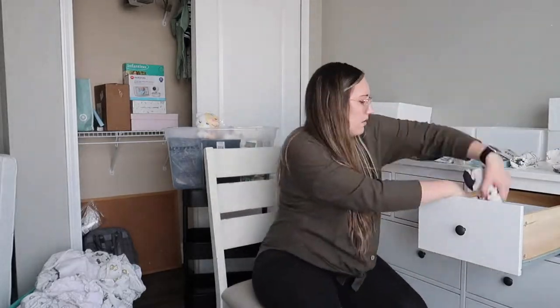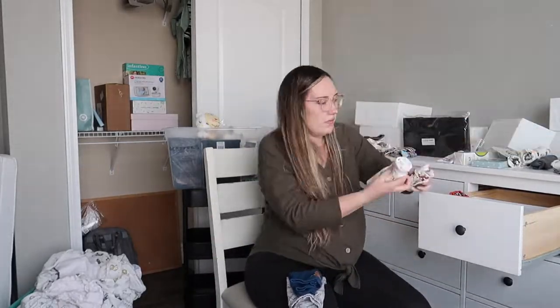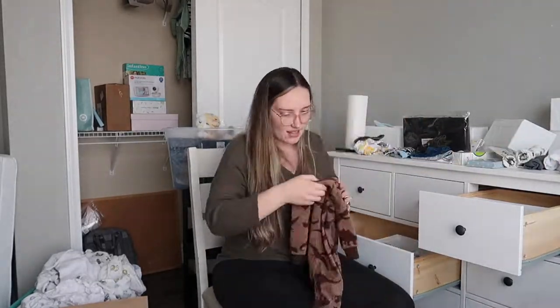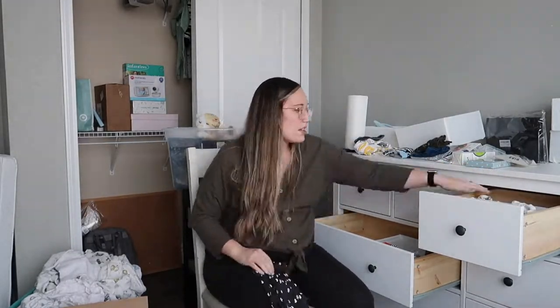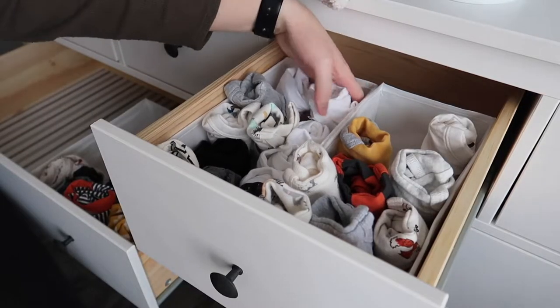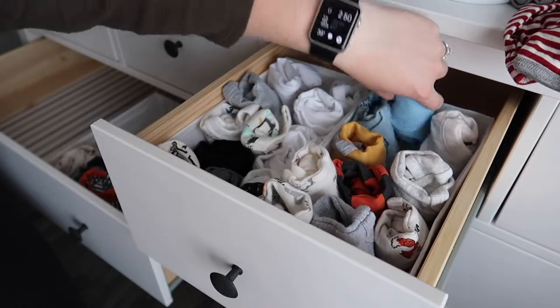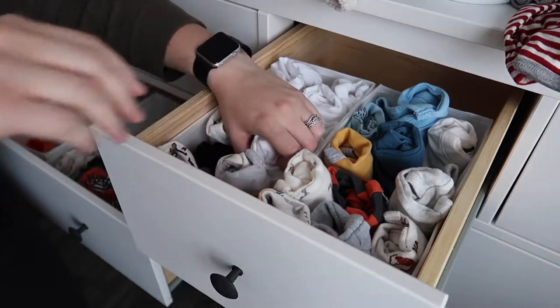After watching a lot of other YouTube videos on nursery organization and people who have this exact dresser in their nursery, I decided that I wanted to do a rolling method for all the little onesies and clothes, and have them kind of front and center. Everyone organizes this dresser a little bit differently, but I decided to just roll all the newborn and zero to three onesies. I actually only have a couple newborn because our baby's probably going to be pretty big. I used two of the rectangular IKEA organizers.